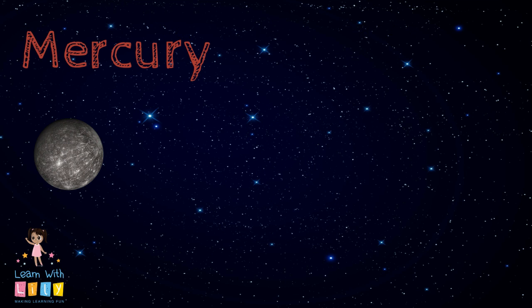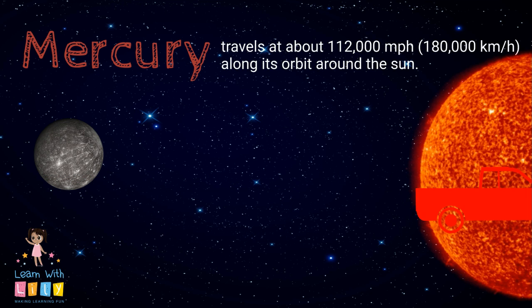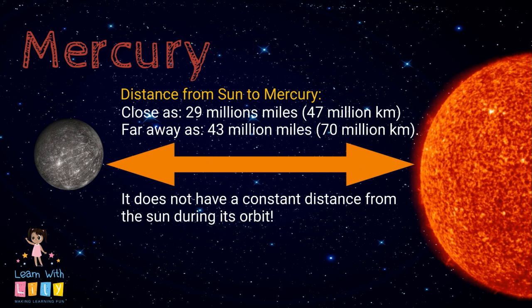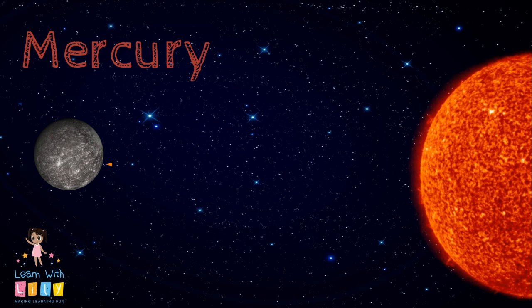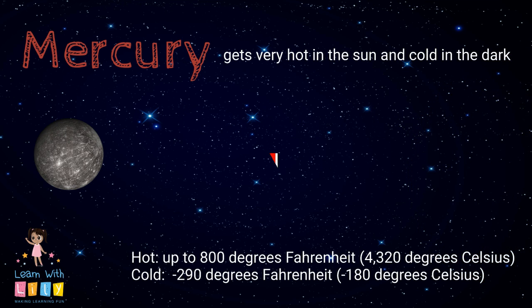How fast is the orbit around the Sun? 112,000 miles per hour — vroom, that's like a racing car! Mercury can get as close to the Sun as 29 million miles and as far away as 43 million miles. So it doesn't stay the same distance from the Sun while it's going around — nope, it has an unusual orbit, more like an oval moving around the Sun.